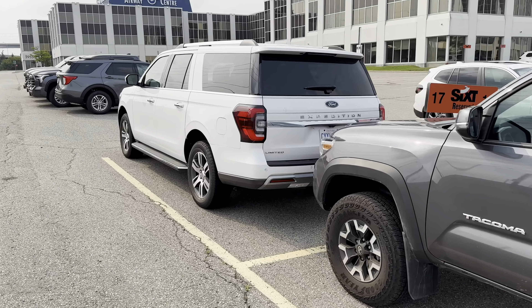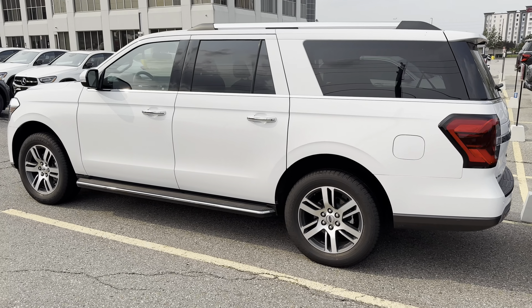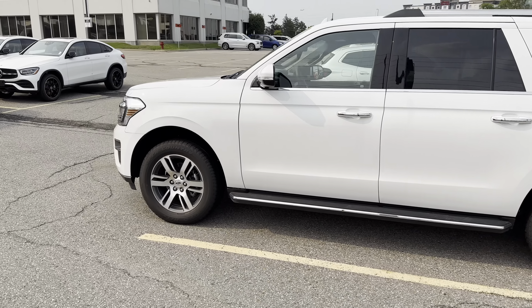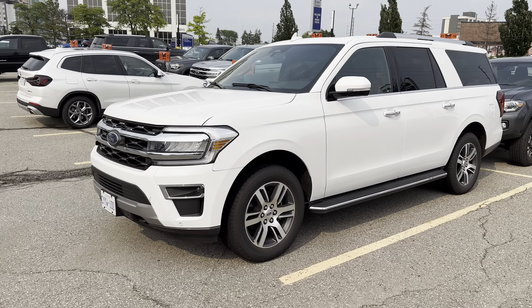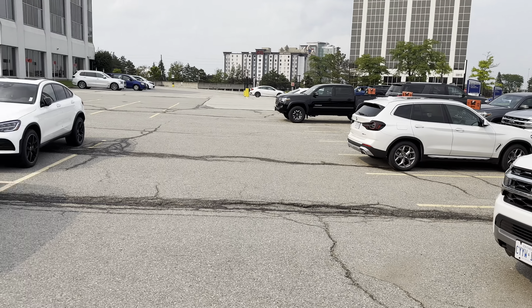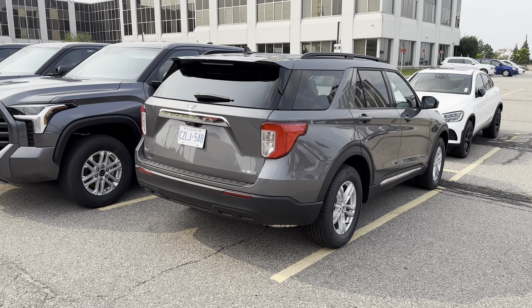I can tell any license plate starting with a CY or CV is pretty new — CZ is actually newer. Another Expedition Max, another Expedition here. The Sport — yeah, so this one's pretty new with the CZ plate.